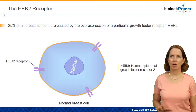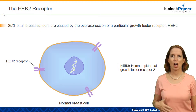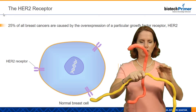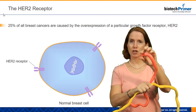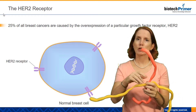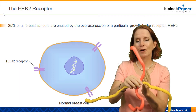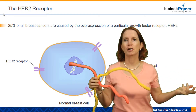About 25% of all breast cancers are caused by the overexpression of the growth factor receptor HER2. Just a quick review: a receptor is a protein that's embedded in the cell membrane. Each receptor has a unique shape that allows it to interact with different signaling molecules. The HER2 receptor interacts with the HER2 growth factor. When the HER2 growth factor binds that receptor, a signal is transmitted to the internal portion of the cell that tells the cell to divide.